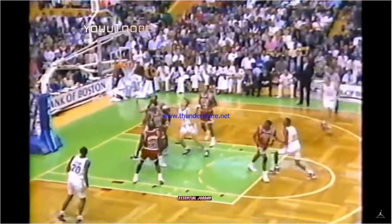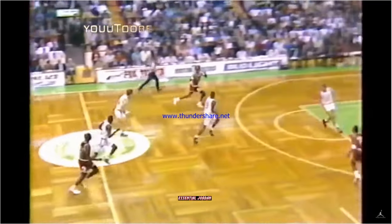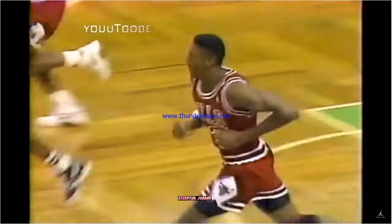Scottie Pippen with seven. Free on the right side — it's Lewis. Steps foul on Hobson, left it short. Michael Jordan out with a rebound. Side steps Lewis, fires ahead to Pippen and in for the left around Byrd. Leaves it in. Scottie Pippen gives the Bulls the lead.